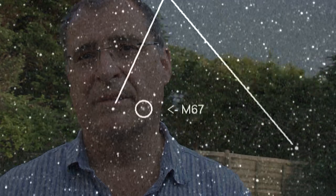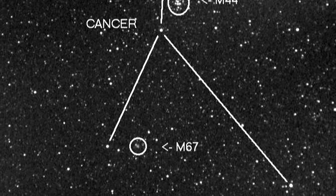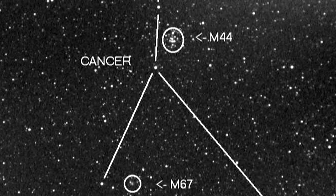M67 is the oldest cluster in the Messier catalogue. It's quite faint — you need a pair of binoculars to be able to see it as a misty patch, and it tends to get overlooked because of its brighter companion in the constellation, which is M44, the Beehive Cluster, which is much brighter and easier to see.